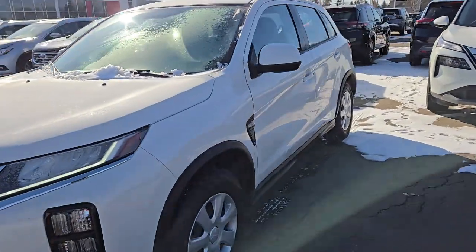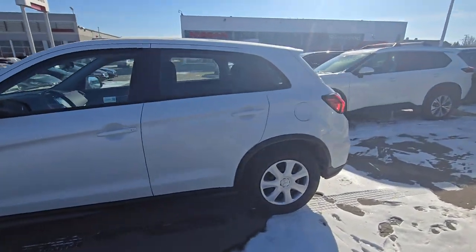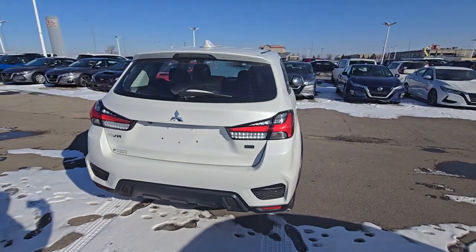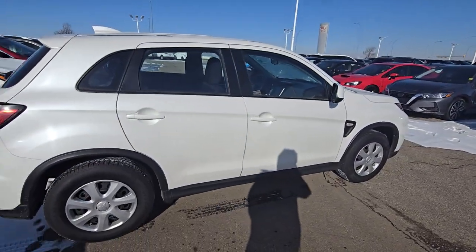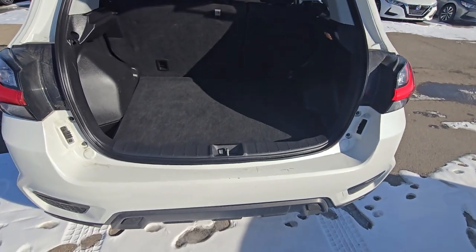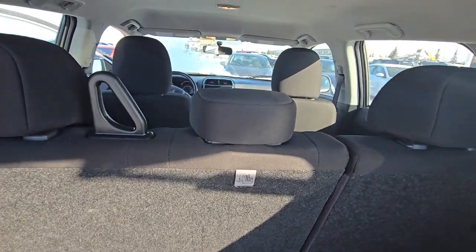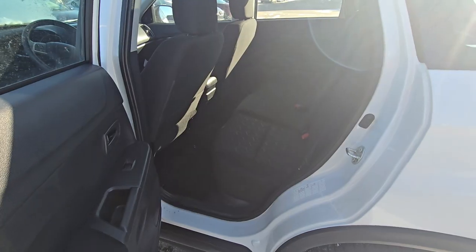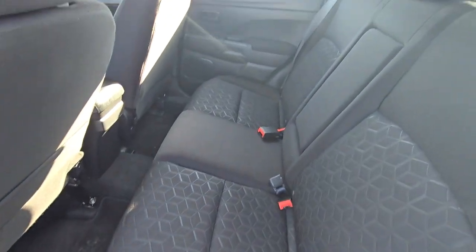That's how the body looks from the side. And that's how the trunk space looks. Pretty good shape overall.